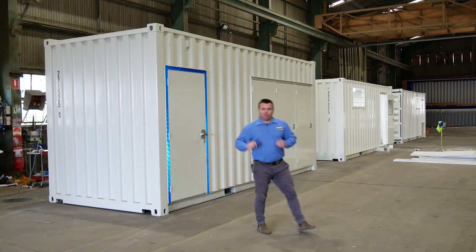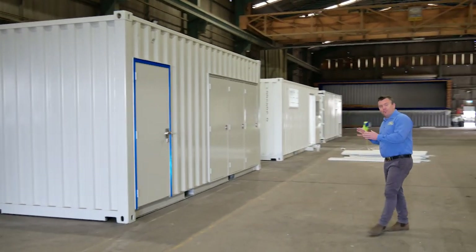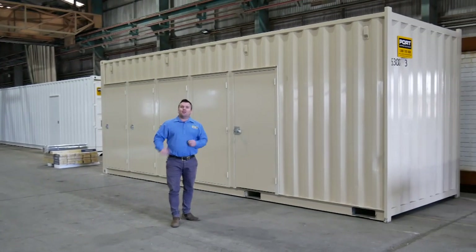Today we've got two builds to show you. The first is a 20-foot container converted into an ablution block. The second was a 40-foot container, now cut down to a 30-footer. Let's go and have a look now.